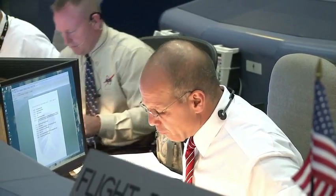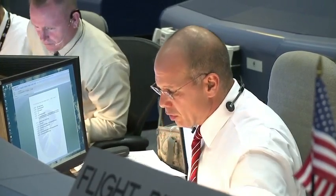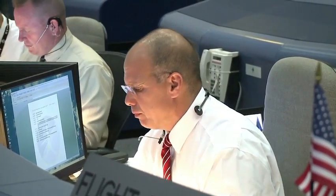Seeing GNC, I'm sure you toured Richard this already, but no deltas to 22. That's correct, flight. No deltas, and we'll take it all on time. Copy.